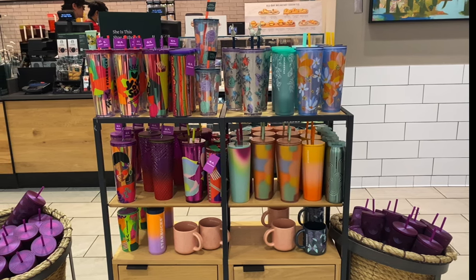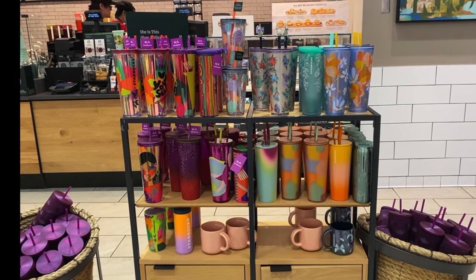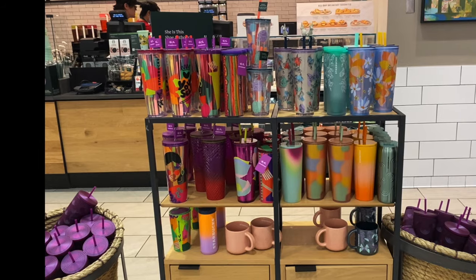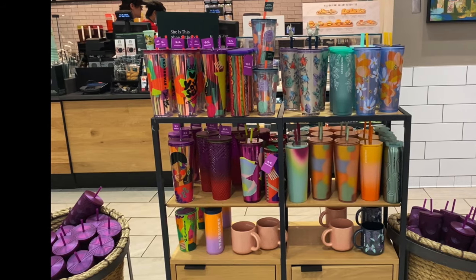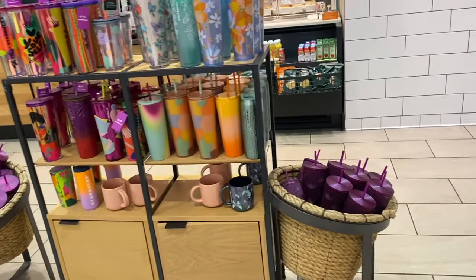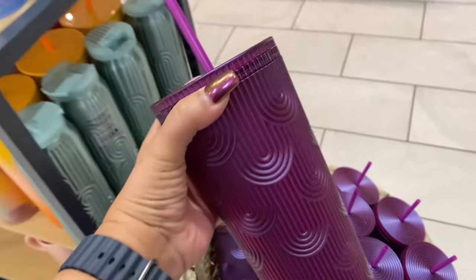As you guys can see, we are already here inside of the Starbucks. I wasn't planning on doing the video, but once I was in here I was like, why not? Let me show you all the cups that they do have for the spring — Chapter One drop that dropped on March 7th, Thursday. Today is Friday as I'm doing this video. I just didn't have time to edit it on the day that they dropped.